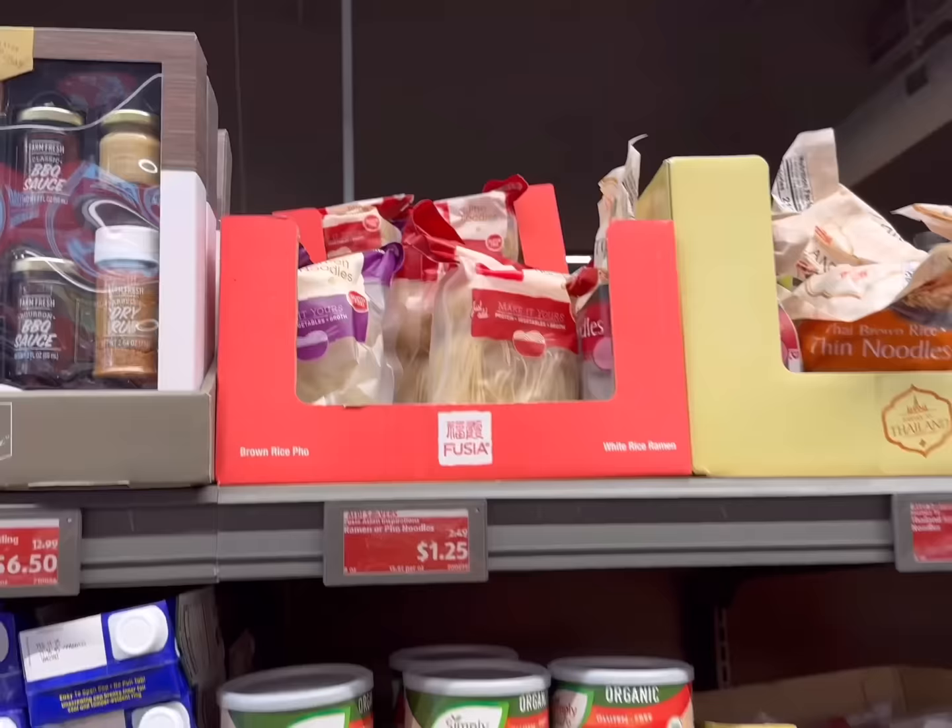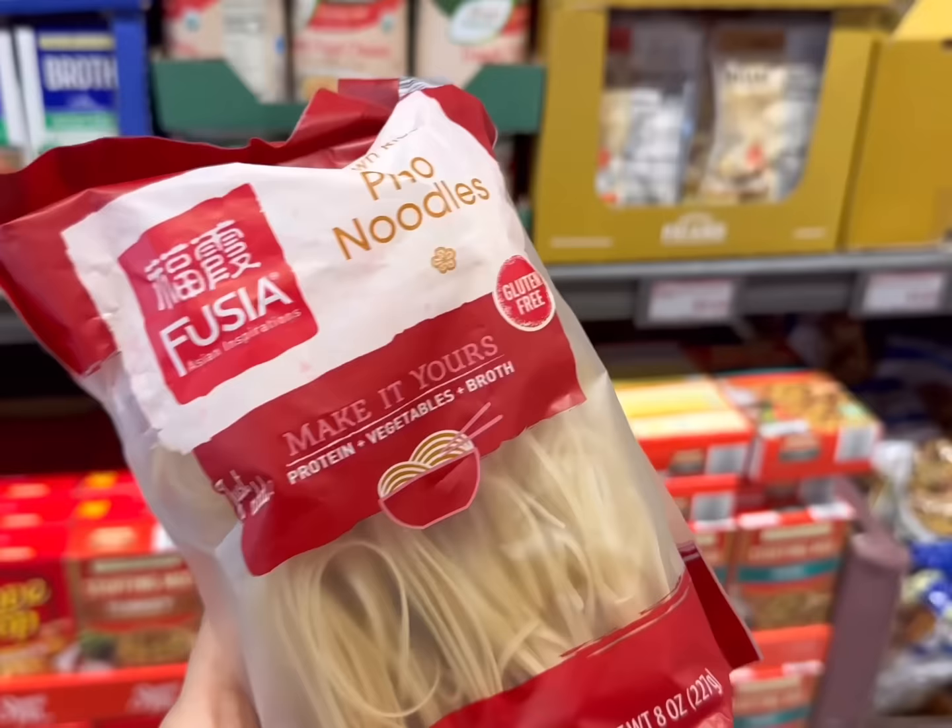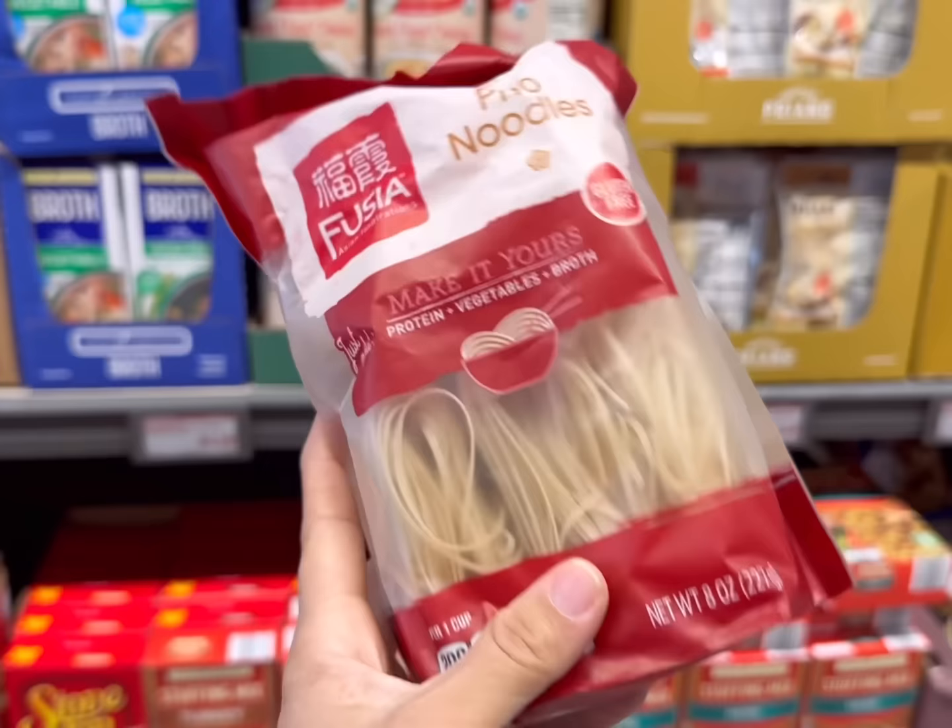First thing I'm going to get is some pho noodles. I'm hoping to make some soup with them this week. They're only $1.25, and these ones are made with brown rice, so they're a little bit different than other pho noodles I've seen before.